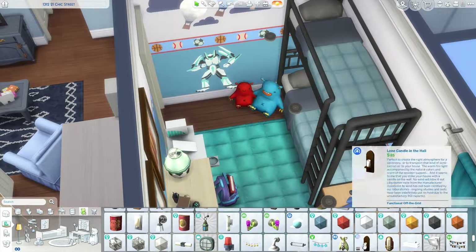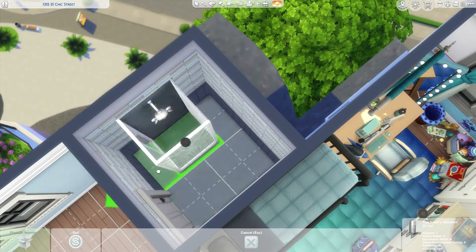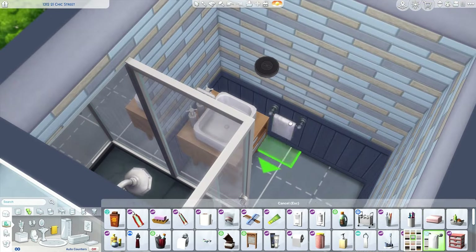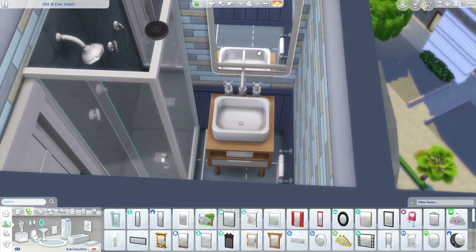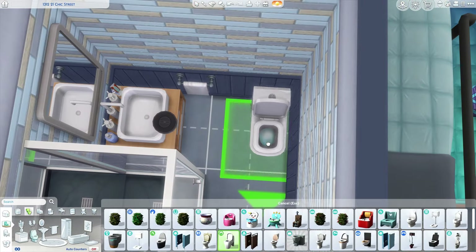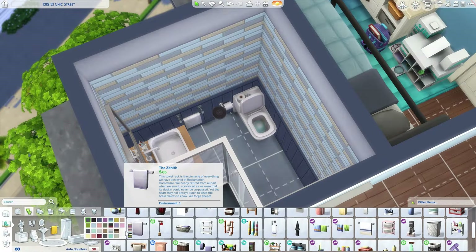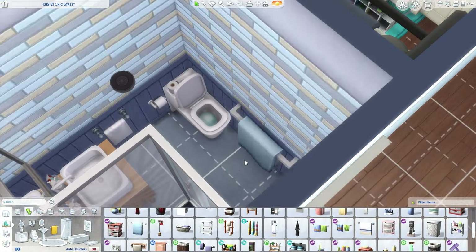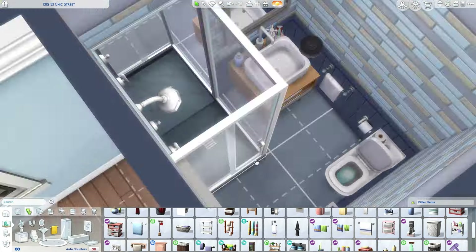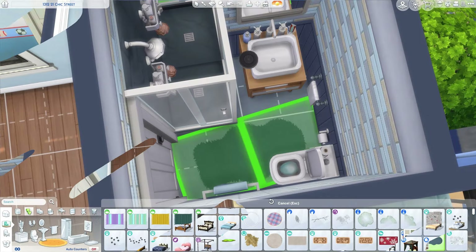Anyway, moving back to the build — we're currently working on the bathroom for the father's room. I just really like this apartment; I think it turned out really nice. It's quite small, but managing to fit in a living area, two bedrooms, and two bathrooms is pretty good to be honest.